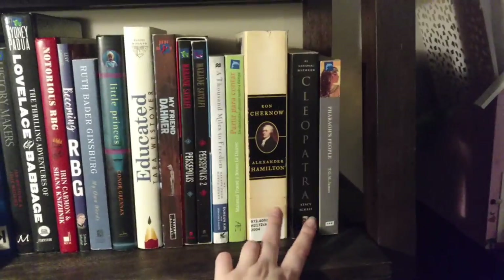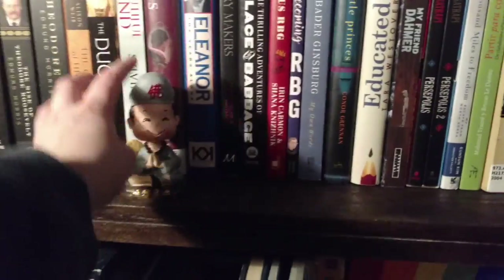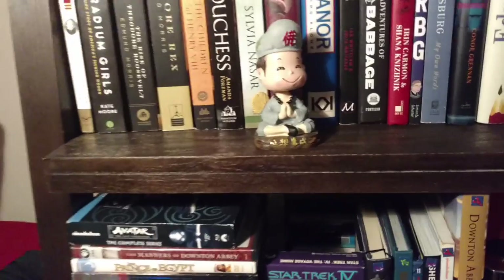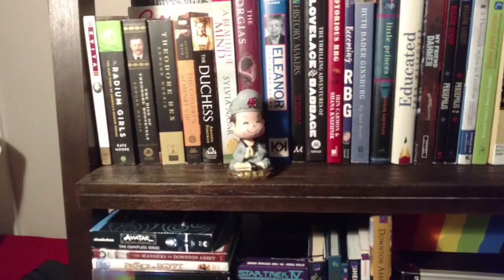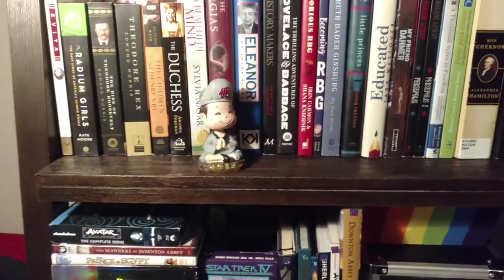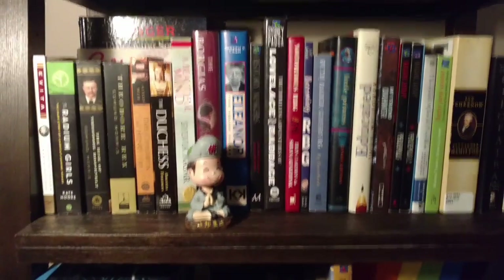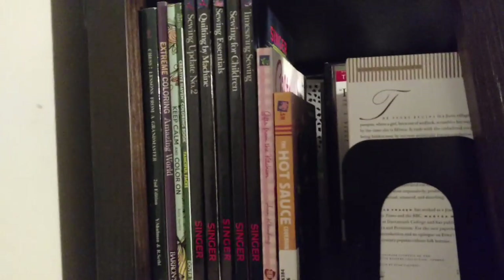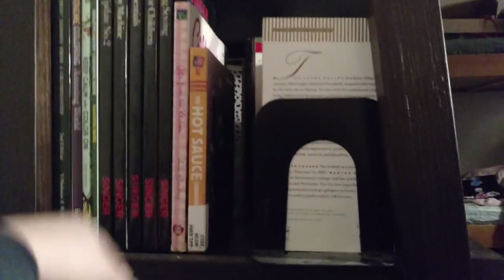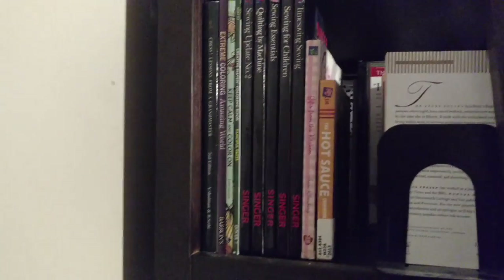The next shelf is a fun one — lots of biographies and history. We have a general biography section and general history, then a small RBG section, then memoirs, and various other biographies on the end along with my Egypt studies material. The only other fun trinket is a little Buddhist statue given to me by one of my students — I really value it and want to eventually move it to a china shelf. On this side of the bookshelf I keep how-to stuff: a chess book, coloring books, a sewing book, and two cookbooks.